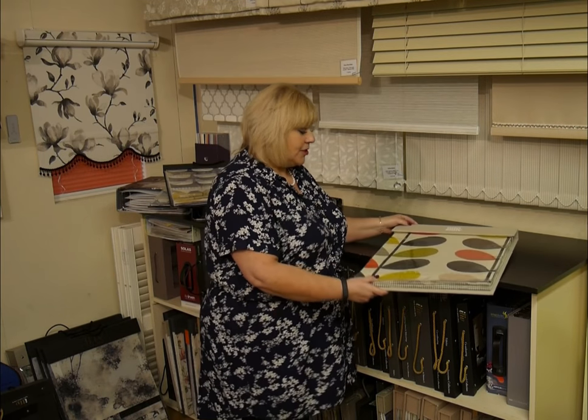The Orla Keeley ties in very nicely with our 40th year anniversary. We've been trading since 1978, so a lot of the designs that are in here are similar to ones that were seen 40 years ago.